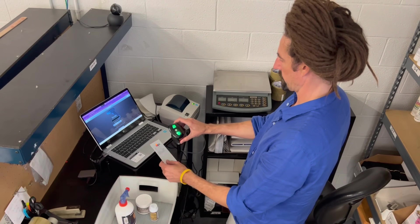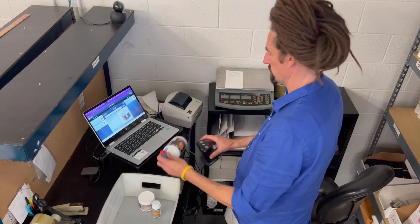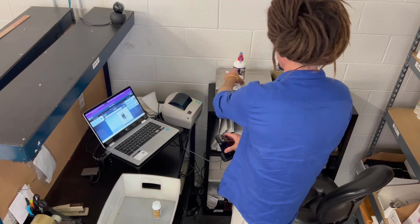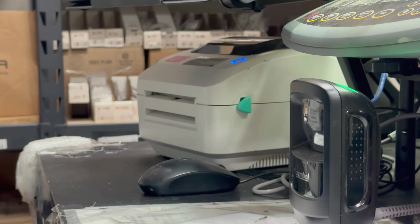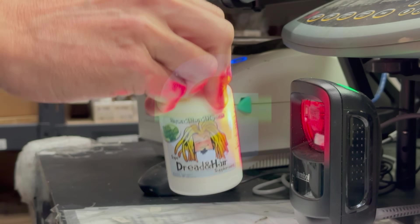For over a decade, GroovePacker has been providing a foolproof system to ensure fulfillment accuracy. The concept of verifying orders with a scanner is not new or complex, but if you've tried many scanning solutions, you already know that the wrong system can slow your team down and cause as many problems as it solves.